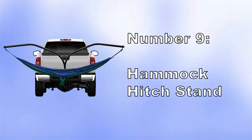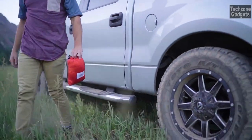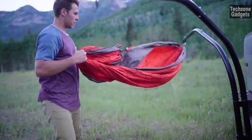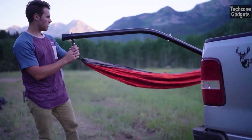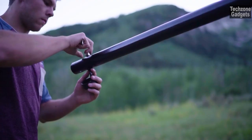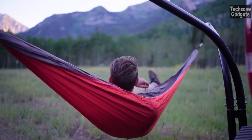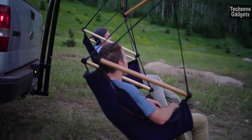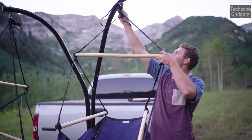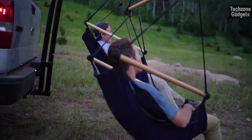Number 9: Hammock Hitch Stand. Designed for durability and longevity, it's constructed from sturdy steel with a powder-coated finish, ensuring years of reliable use even in various weather conditions. Setting up the hammock hitch stand is a breeze — with its five-piece installation, you can have it assembled in minutes. Simply attach the stand to any standard 2-inch hitch receiver, and you're ready to go. It has a weight capacity of up to 300 pounds, allowing you to hang out with confidence.